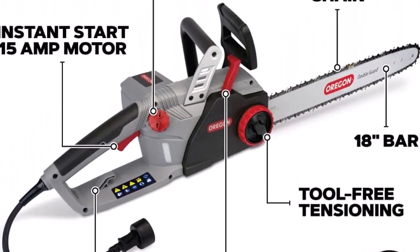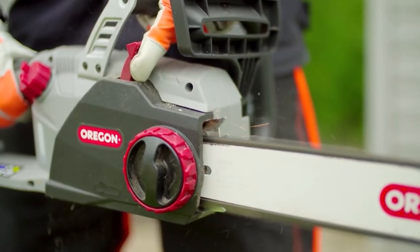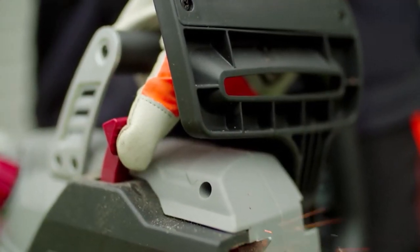What we like about it: powerful yet quiet operation, stays sharp for longer, handles large jobs easily. What we don't like about it: chain is prone to popping off, and it requires constant monitoring for lubrication and heat.